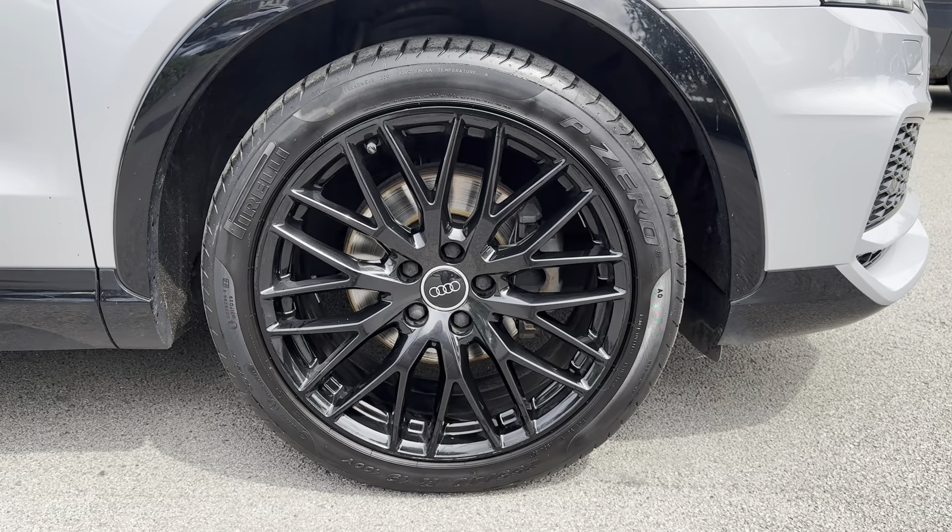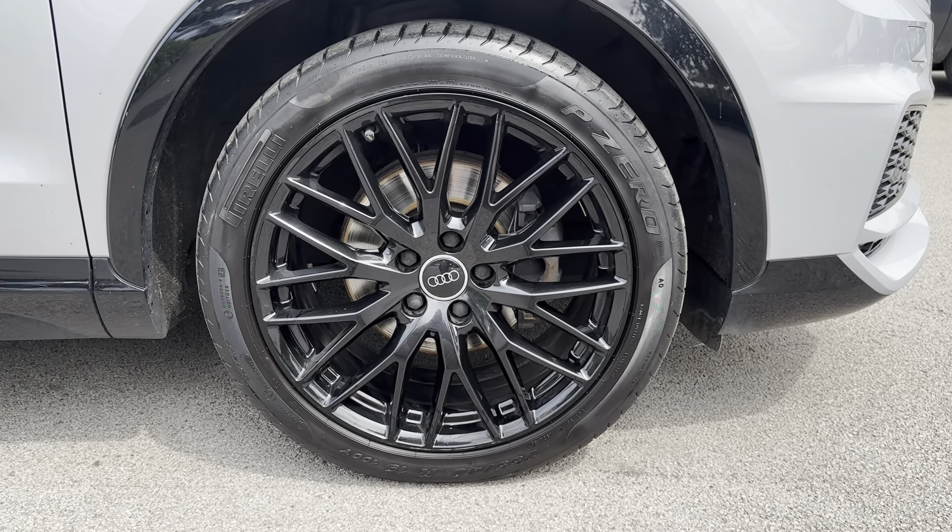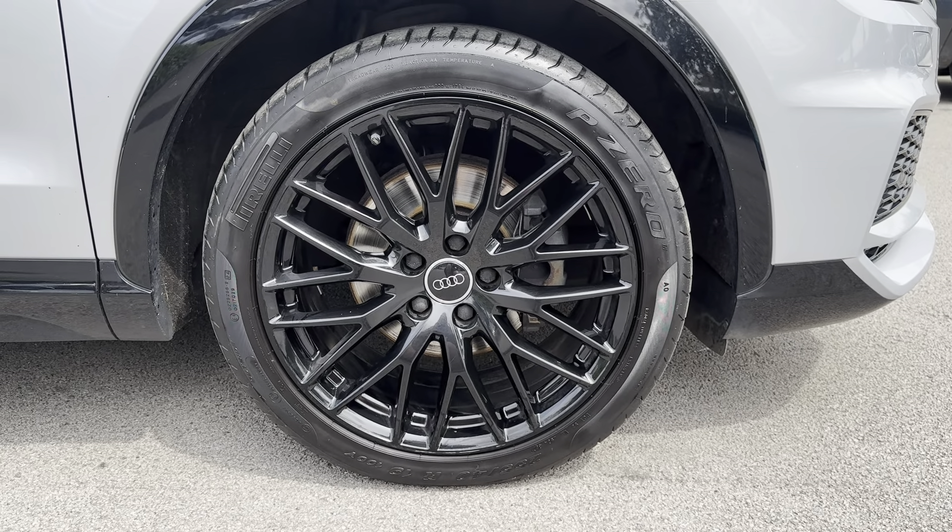Also on the rear of the vehicle you will see the chrome detailing in both the Audi and Q3 badging. Another exterior aspect worth mentioning is the 19-inch 10-Y spoke design alloy wheels, which adds the finishing touches to this beautiful-looking vehicle and truly makes the car look fantastic.